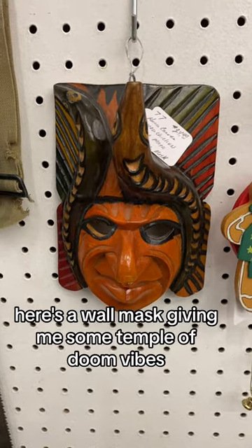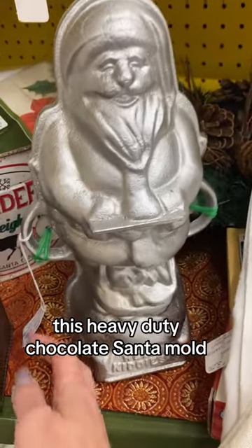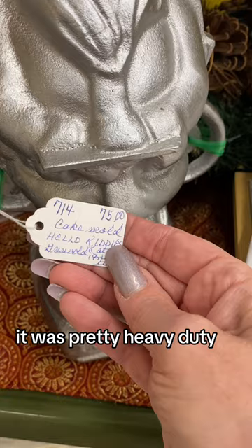Here's a wall mask giving me some Temple of Doom vibes. This heavy duty chocolate Santa mold — maybe it was a doorstop. It was pretty heavy duty.